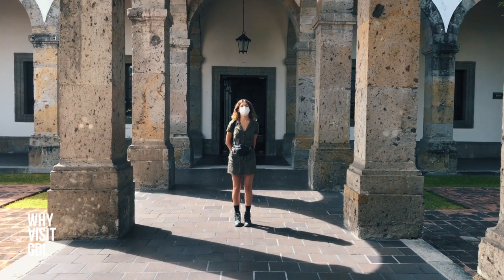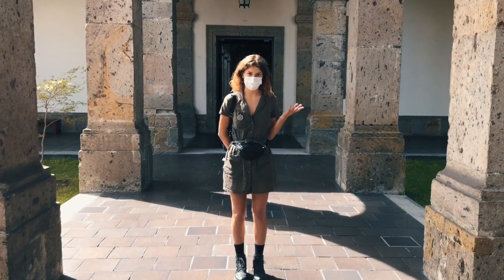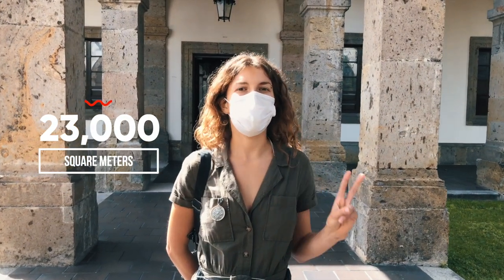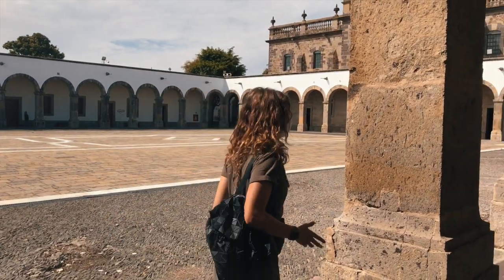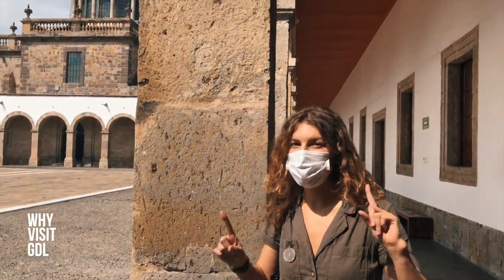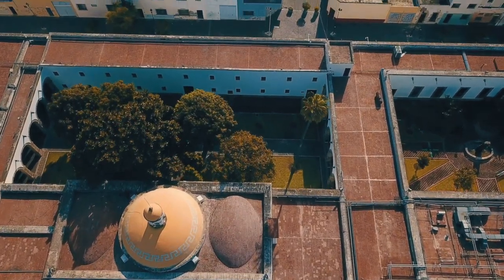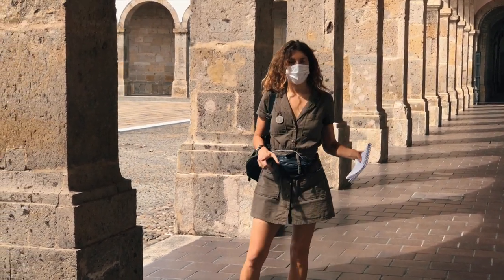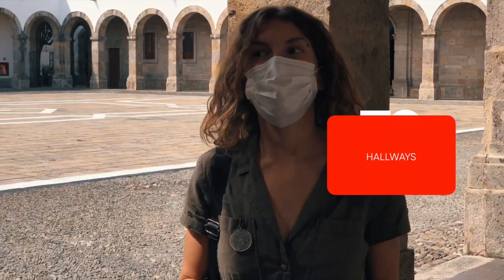Despite all those unfortunate events, this facility served as an orphanage up until 1980. The building is considered one of the main examples of neoclassical architecture in Mexico and occupies more than 23,000 square meters. Its uniqueness relates to the simplicity of its construction — the harmony between massive structural elements like these columns and the open, huge outdoor space. It counts 126 rooms, 72 hallways, and 23 patios.